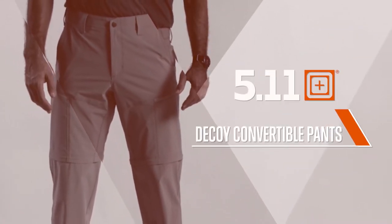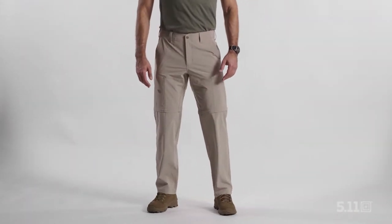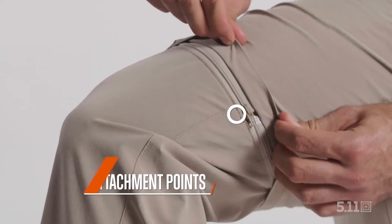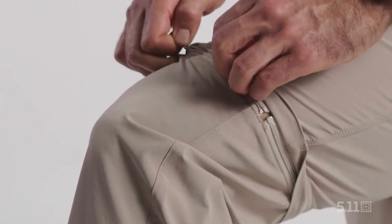These are the Decoy Convertible Pants. Sometimes you brought pants, but the weather changes and you wish they were shorts. Thanks to the Decoy Convertible Pants, you can have the best of both worlds. The zipper and attachment points allow you to quickly reconfigure these pants on the fly when the situation calls for it.